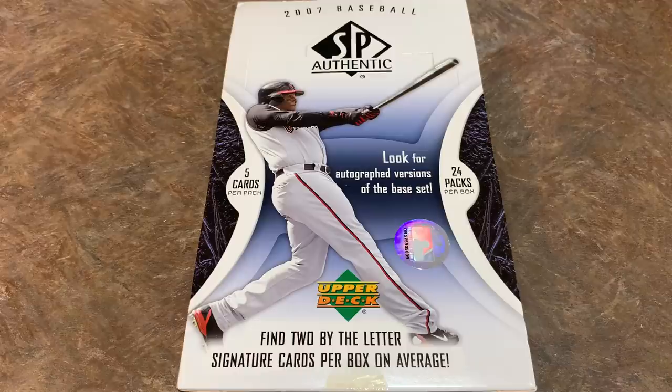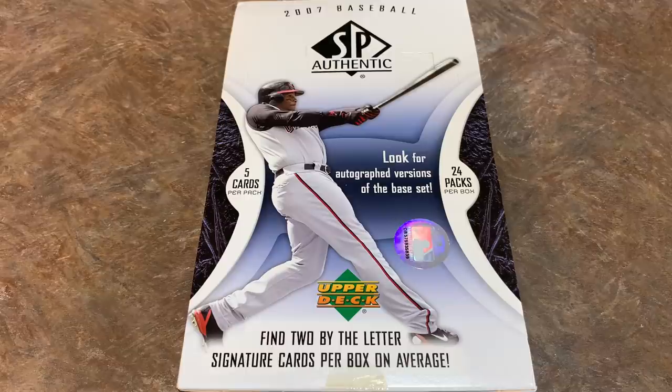There are some really good players in this set. Derek Jeter and Ken Griffey Jr. kind of lead the way — going by Beckett, the Derek Jeter is listed at $300 and the Ken Griffey Jr. is listed at $250. There are also some other great By the Letter cards: Josh Hamilton, Tim Lincecum, Justin Verlander, and Prince Fielder — some nice names from this era.